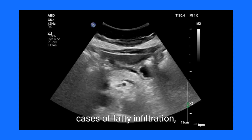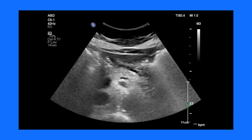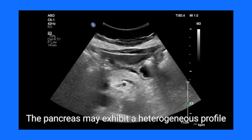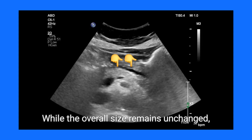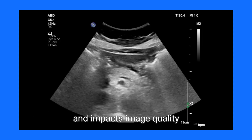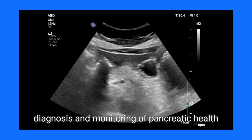In cases of fatty infiltration, ultrasound findings shift dramatically. Fatty changes introduce a marked increase in echogenicity, leading to a brighter pancreatic appearance compared to the liver. The pancreas may exhibit a heterogeneous profile as fat distribution varies. While the overall size remains unchanged, this condition complicates vascular landmark visibility and impacts image quality. Recognizing these differences is essential for accurate diagnosis and monitoring of pancreatic health.